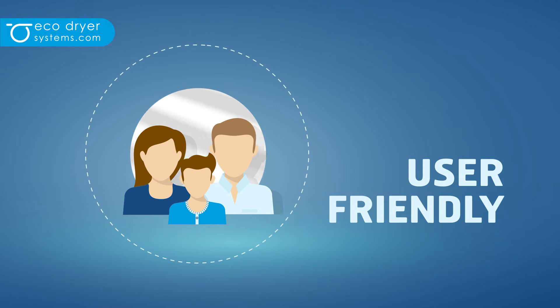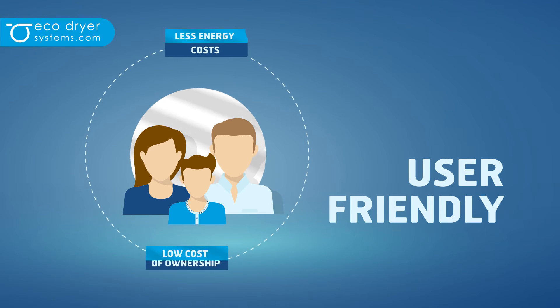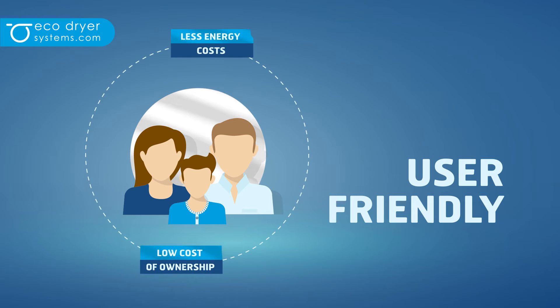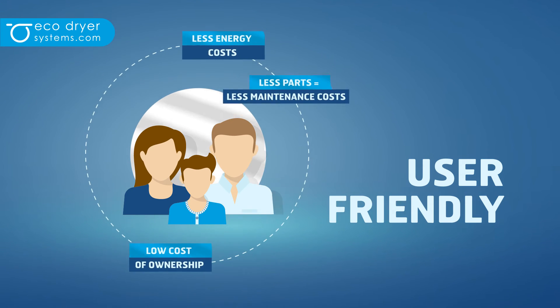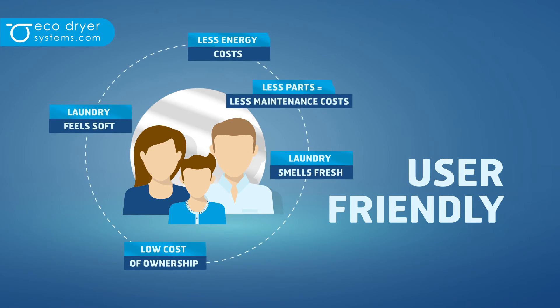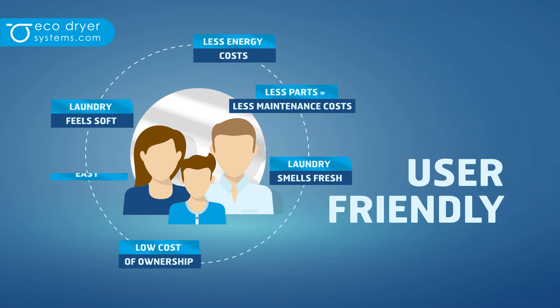Is it user friendly? Absolutely. Because of the targeted consumer price and less energy costs, it results in low cost of ownership. Also because the dryer has less parts and so less maintenance costs. The laundry feels soft and smells fresh, and the dryer is easy to use.